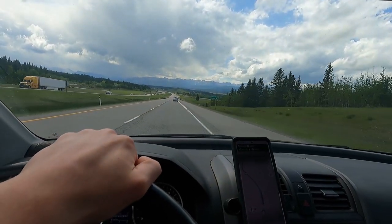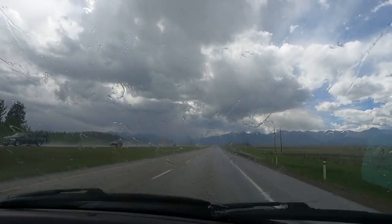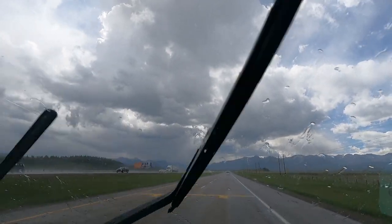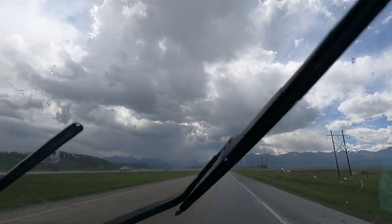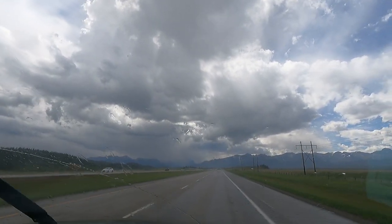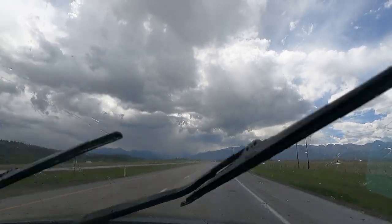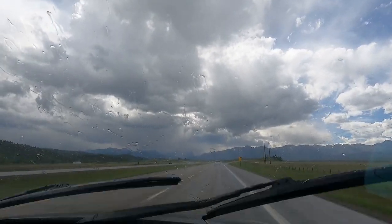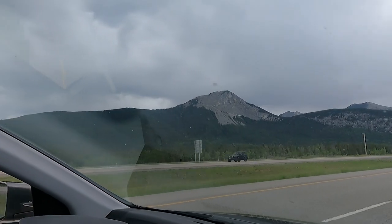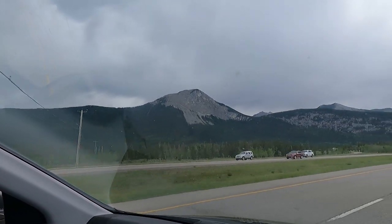Look, as we come around the corner of that foothill there, the mountains. Well, heading into Banff here in the rain, no question about it. Perfect weather for a trip to Banff. Look at the rain coming down - you can see the mountains just clinging onto the clouds. Truly unfortunate. Oh well, we got umbrellas and raincoats and a good spirit. We've just entered into the Rocky Mountains here, only about halfway to Banff, so we've got about half an hour to drive yet.